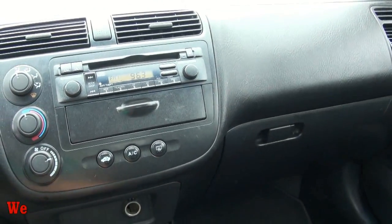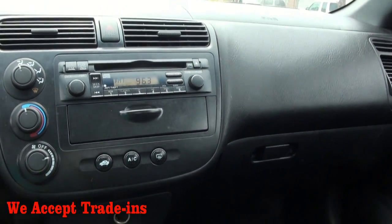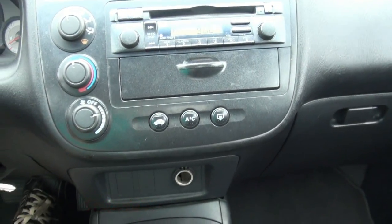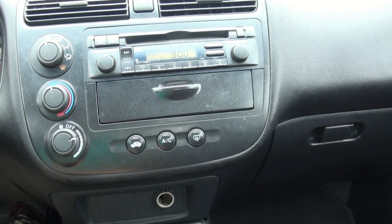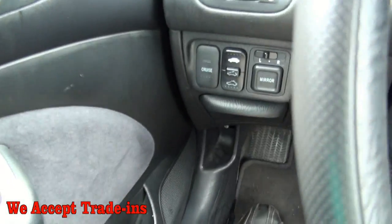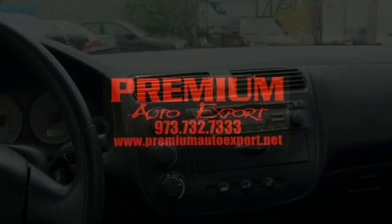134,000 miles — relatively nothing for a car like this. You have the CD player here, which is nice. Power mirrors, cruise control, tilt steering wheel, sunroof cover, and much more. Give us a call here at Premium Auto Export.